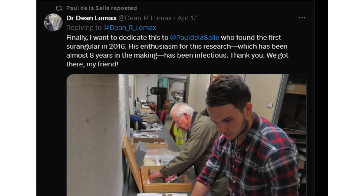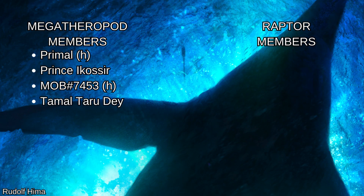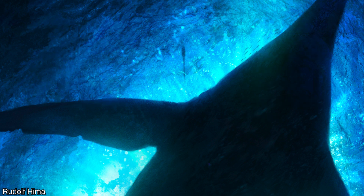Thank you so much to Paul de la Salle for helping out with this video. If you're interested in exploring more about the prehistoric world, subscribe so we can continue to learn together. Thank you to my amazing channel members — joining the channel unlocks loyalty badges and emojis, and the megatherapod level and up gets you early access to videos. I'm the Vividen, and I'll see you next time.